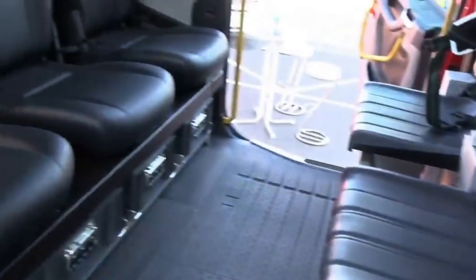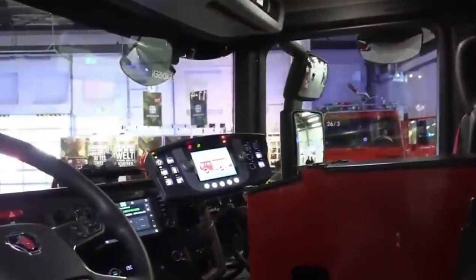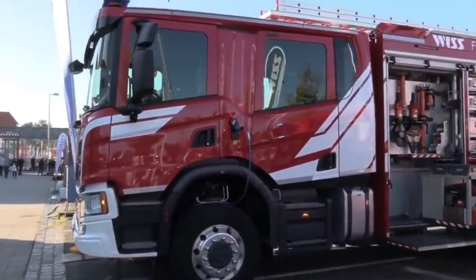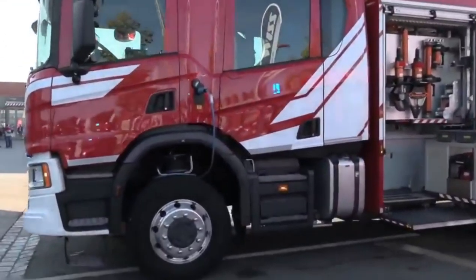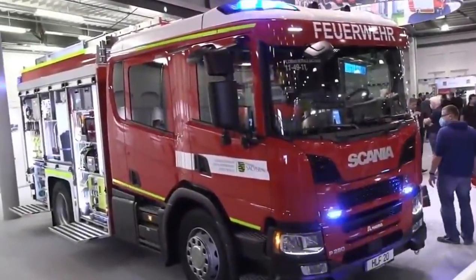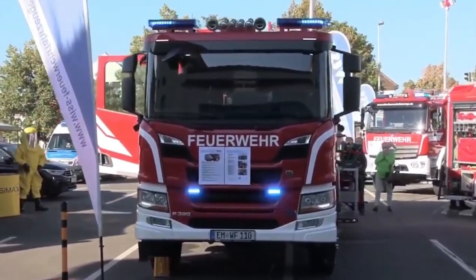Inside the cab, up to six firefighters ride in comfort and safety, enjoying panoramic views through large windows. The Scania P320 offers various configuration options, from pumpers to tankers, and let's not forget Scania's top-notch safety features like electronic stability control and lane departure warning, keeping everyone safe on the road.